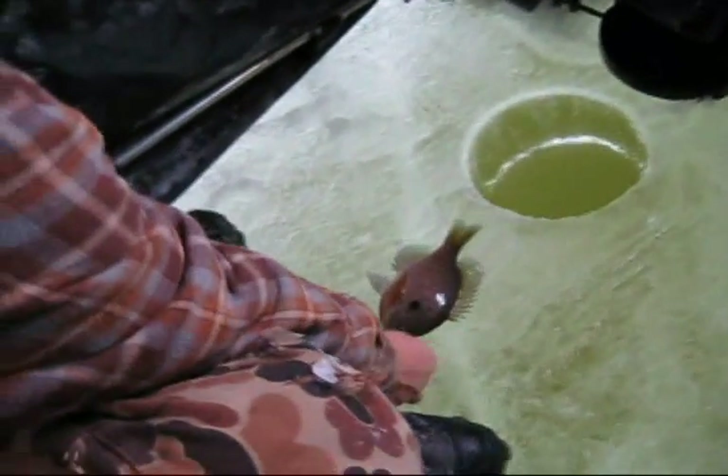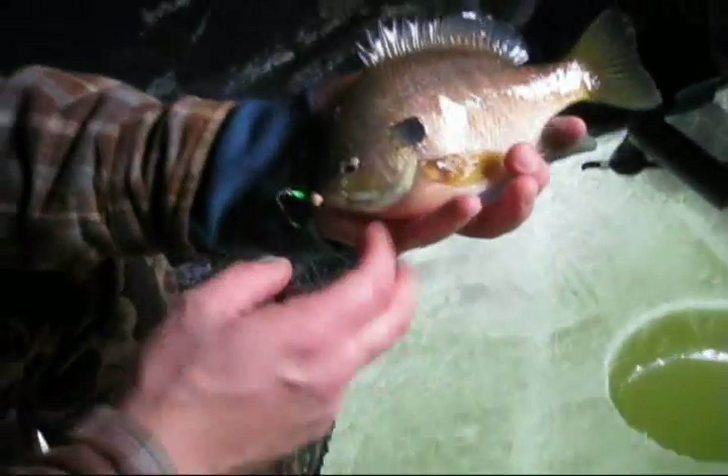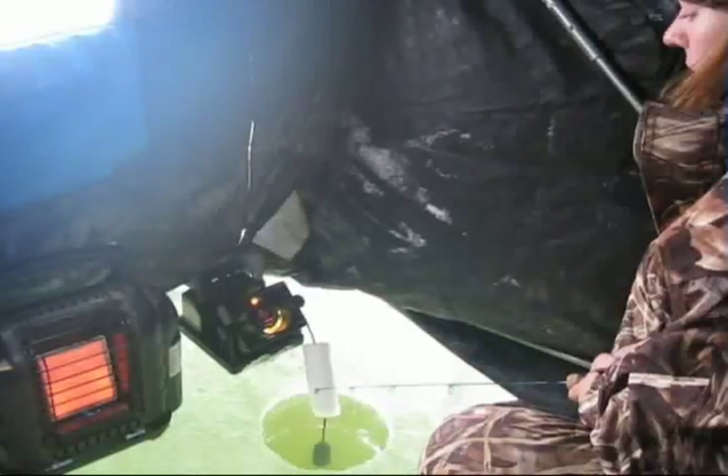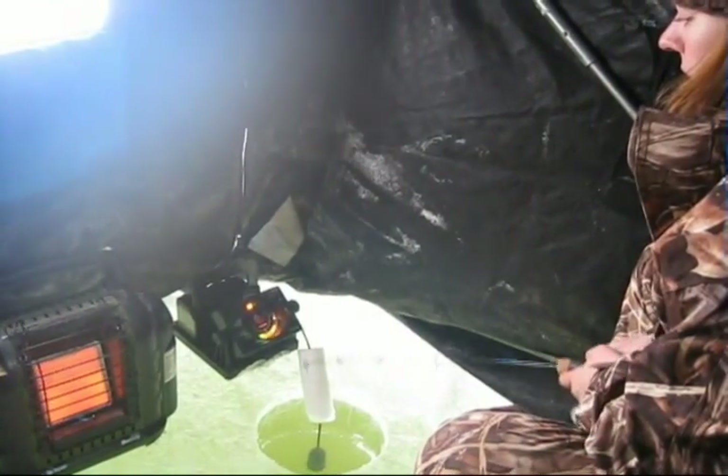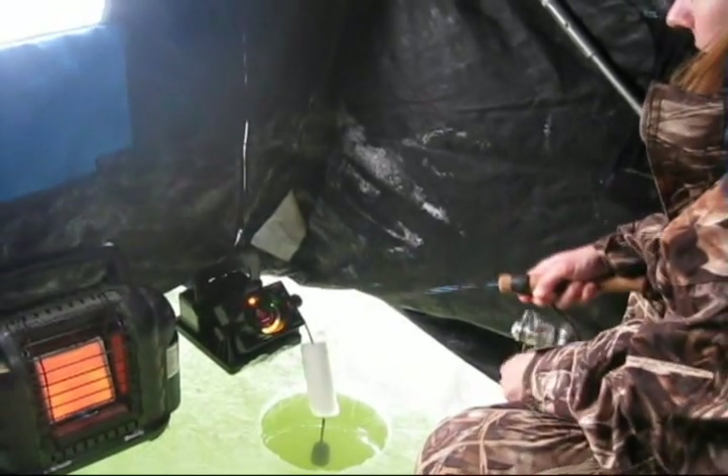Another nice bluegill. Wow, look at that. I got your line, I think. You sure do — that's alright. Wow, that's a pretty fish. Look at that beauty. Nice. Oh, that's a nice one.